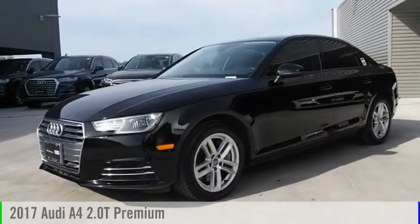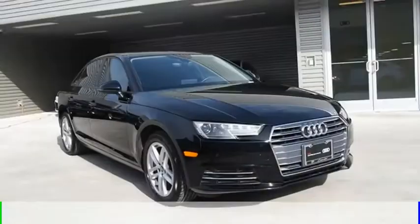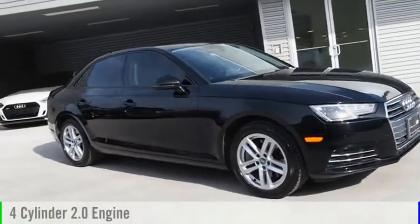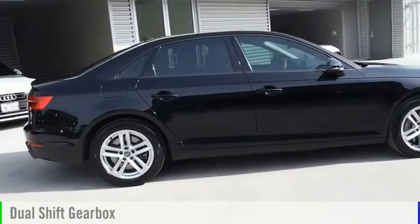We are pleased to show you the 2017 A4. This vehicle is powered by a front-wheel drive, four-cylinder, 2.0-liter engine, and comes with an automatic transmission.